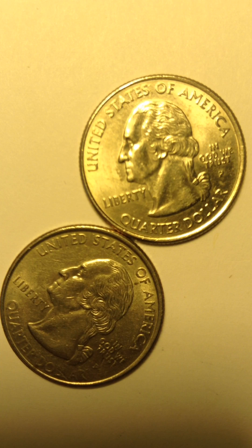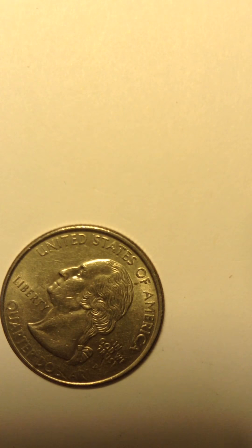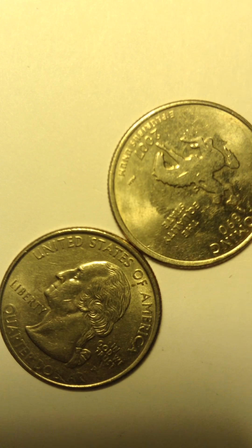Good morning, this is Stella and I'm making my George Washington quarter. Today I have the one with the horse on it. I think it's Delaware or something. I will flip it around in a minute to show you what the back looks like.